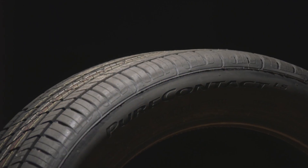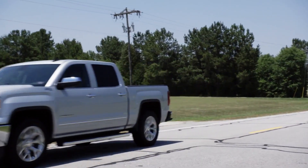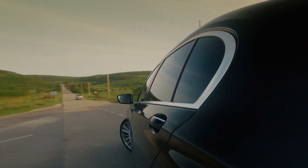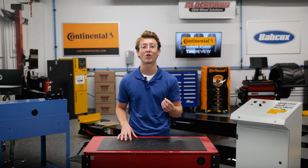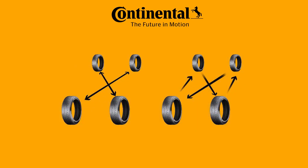Wear reduces a tire's tread depth and allows the four tires to respond to a driver's input more quickly. In turn, this maintains the handling of the vehicle and helps increase the cornering action of the tire. By wearing all four tires together, you can replace all four tires together, allowing your customer to maintain the original handling balance.